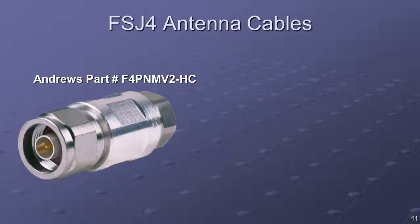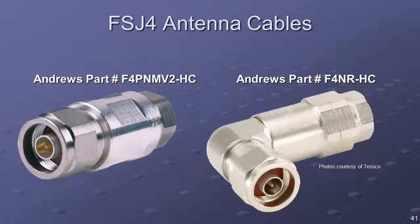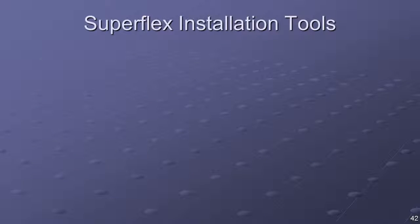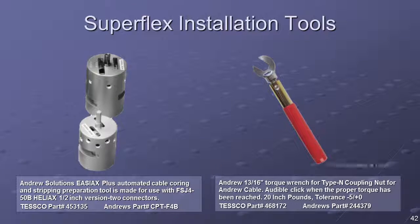FSJ-4 is the typical coaxial cable used for antenna connections. Straight connectors are provided for direct connection to the surge panel in the equipment enclosure, and right-angle connectors are for connection to the antennas. The recommended SuperFlex installation tools include an automated cable stripper that prepares the FSJ-4 Heliax cable for connector installation. It removes the cable jacket, outer conductor, and foam, while also cutting back and chamfering the inner conductor to the correct dimensions for connector attachment.